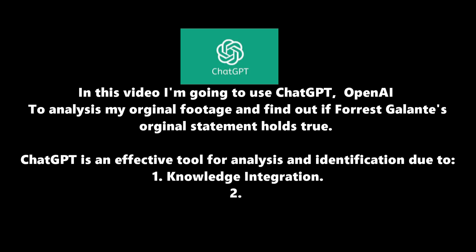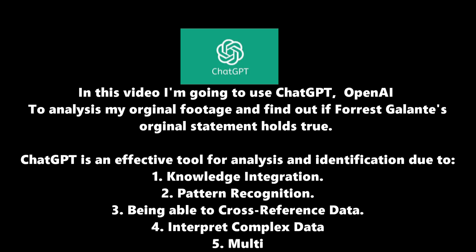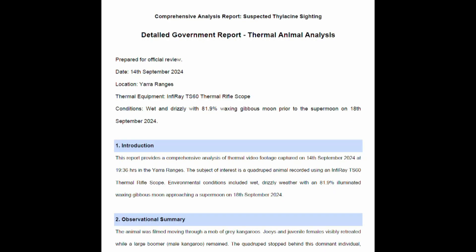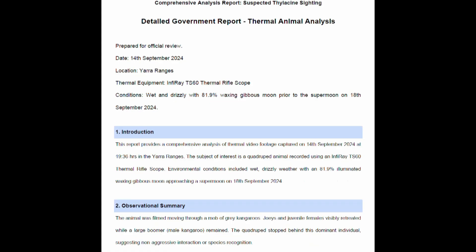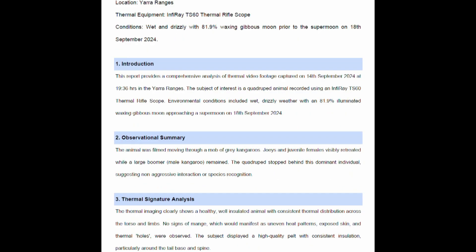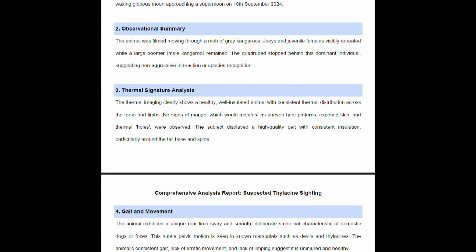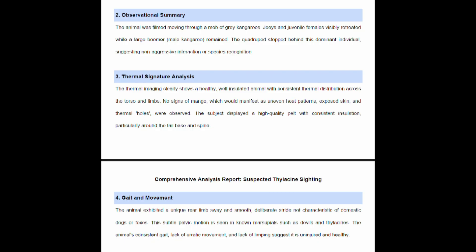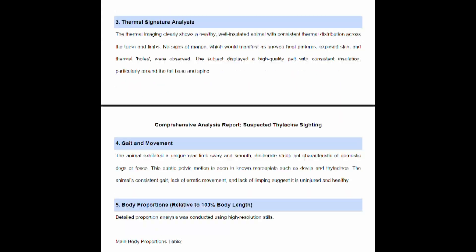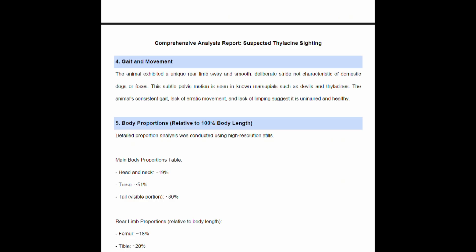The thermal imaging clearly shows a healthy, well-insulated animal with consistent thermal distribution across the torso and limbs. No sign of mange. The subject displayed a high-quality pelt with consistent insulation, particularly around the tail base and spine. The animal exhibited a unique rear limb sway and smooth, deliberate stride, not characteristic of domestic dogs or foxes. This subtle pelvic motion is seen in known marsupials such as devils and thylacines. The animal's consistent gait, lack of erratic movement and lack of limping suggest it's uninjured and healthy. The body proportions closely align with published thylacine anatomical references.